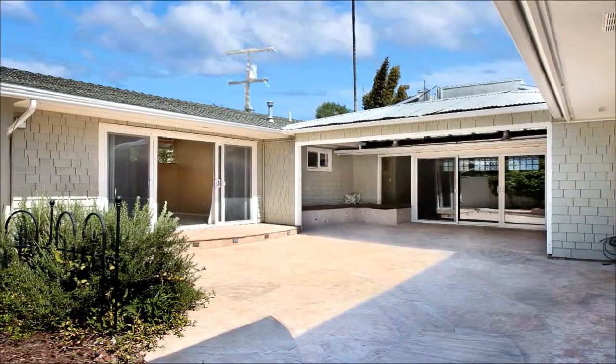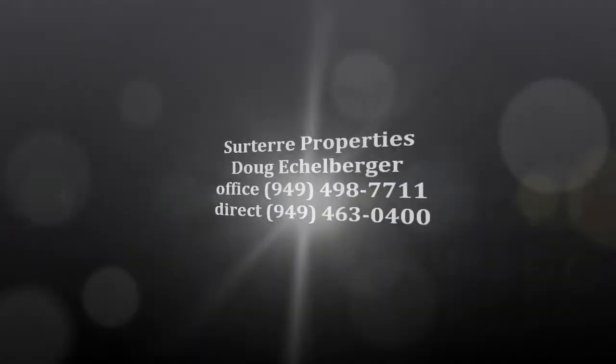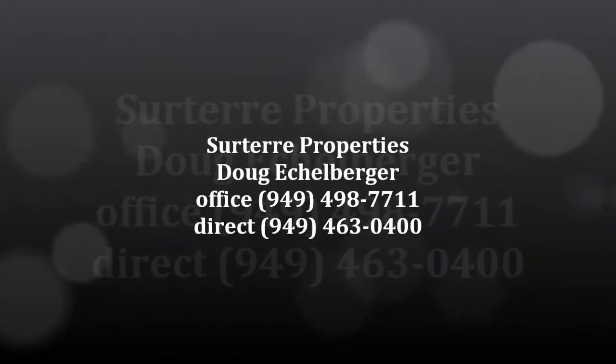2 bath home is a fantastic outdoor oasis complete with a large sun filled patio with built in seating. And the finishing touch is it's all topped off by an attractive tin roof.